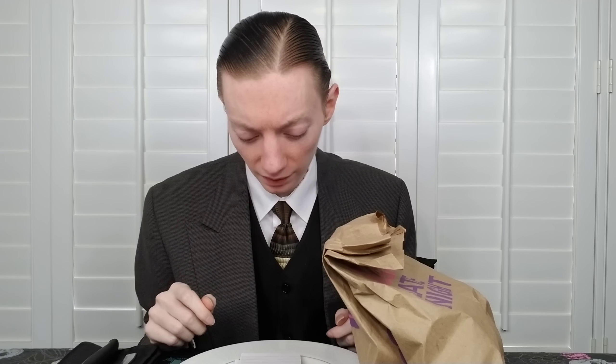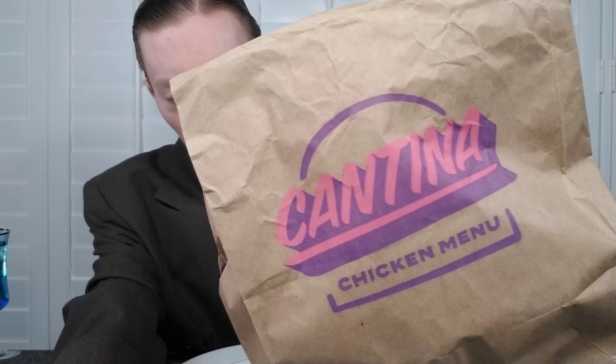So today I'm reviewing the Big Cheez-It Crunchwrap Supreme from Taco Bell. Here's what it comes with: seasoned beef, nacho cheese, lettuce, sour cream, tomatoes, and a giant Cheez-It cracker in the middle, which you'll be able to see once I begin consuming it. The Cheez-It cracker is about 16 times larger than a normal Cheez-It — hence the name. It's available at a price of six dollars, with a slight markup given it's a novelty limited release.